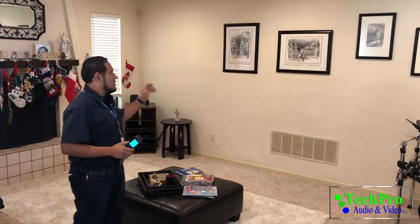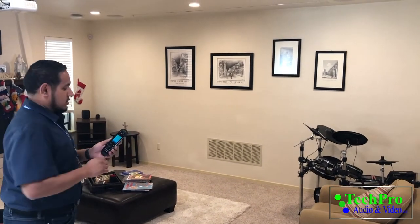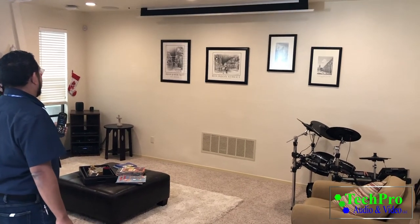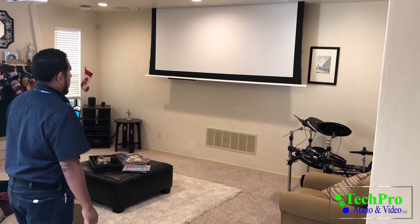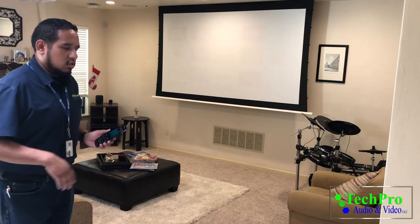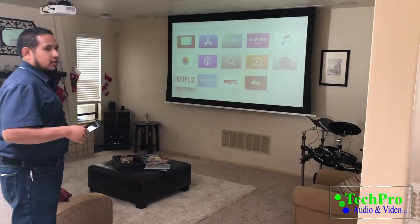The cherry on top is this beautiful recessed screen. I'm going to show you some of the basic functions using this remote that we programmed for this customer. We're going to start off with the Watch Apple TV activity. And not only do we have control of our components, we have lighting voice control as well. Hey Siri, turn off the lights in the home theater. And your lights go off.